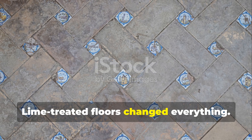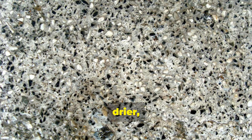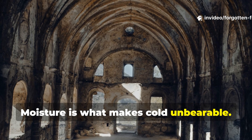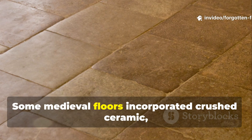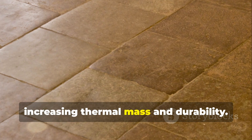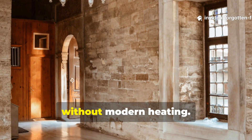One of the most overlooked medieval innovations is the use of lime in floors. Lime-stabilised surfaces created harder, drier, more hygienic floors that resisted moisture. Moisture is what makes cold unbearable — a dry floor at 5 degrees Celsius feels warmer than a damp floor at 10. Lime also reflects heat and light from fires, increasing the effective warmth of a room. Some medieval floors incorporated crushed ceramic, charcoal, or ash into lime mixes, increasing thermal mass and durability. You can still see this principle in traditional Mediterranean homes today, where lime floors regulate indoor climate without modern heating.